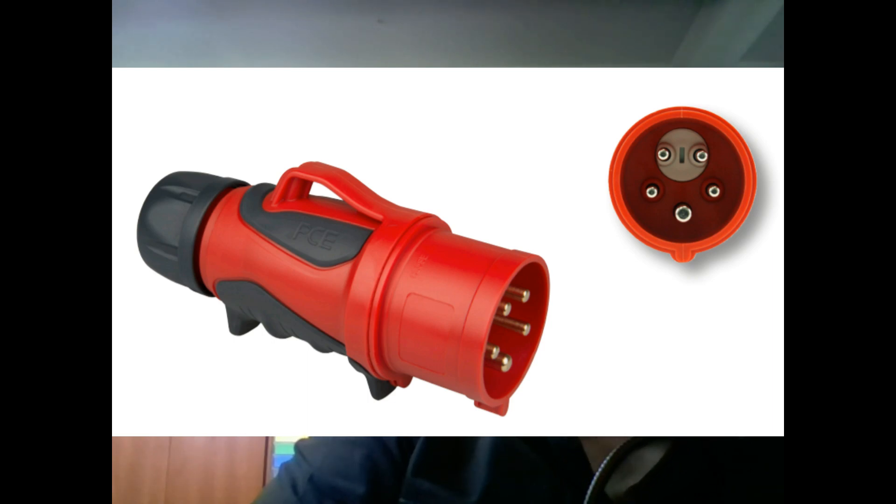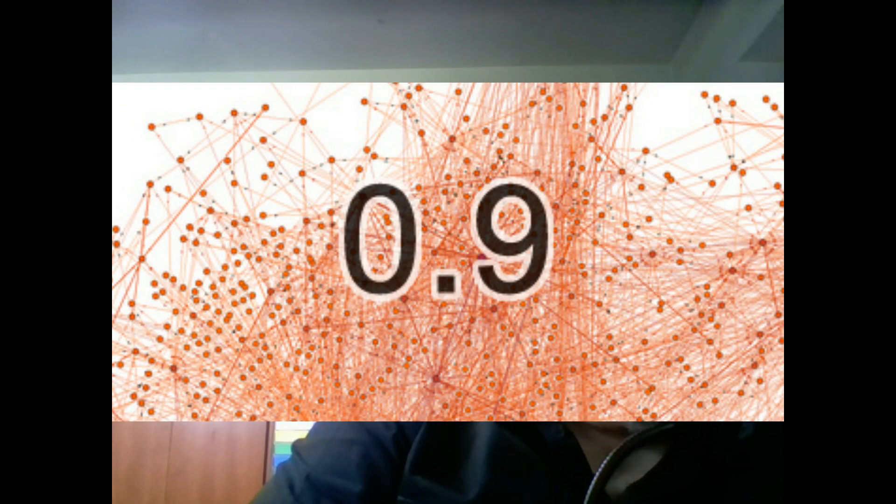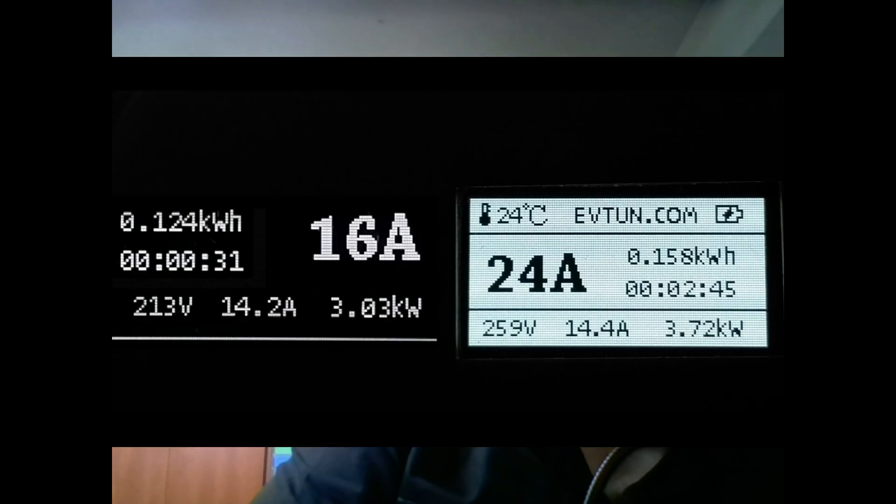Every phase of such an energy grid connection is protected with a B16 breaker fuse. Because there is an obligatory gap between the maximum permitted current and the EV onboard charger, with a factor of 0.9 of the maximum current, a single charger would not charge at 16 A, but at 16 A multiplied by 0.9, which equals 14.4 A. This is the current we see while charging with a 3.3 or 3.6 kW onboard charger, depending on how it is declared.